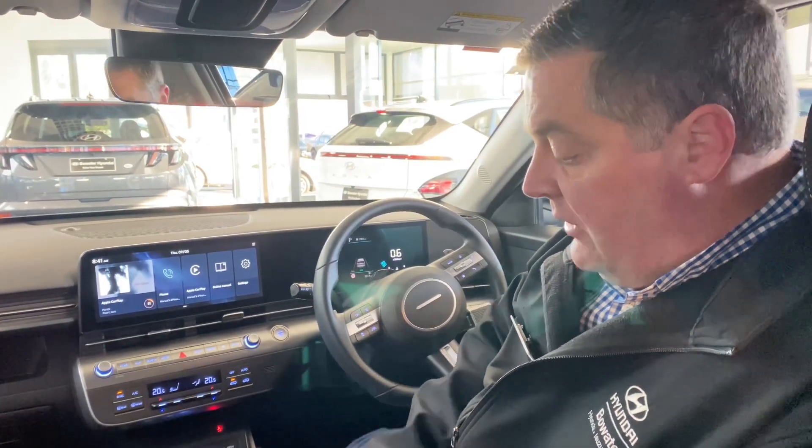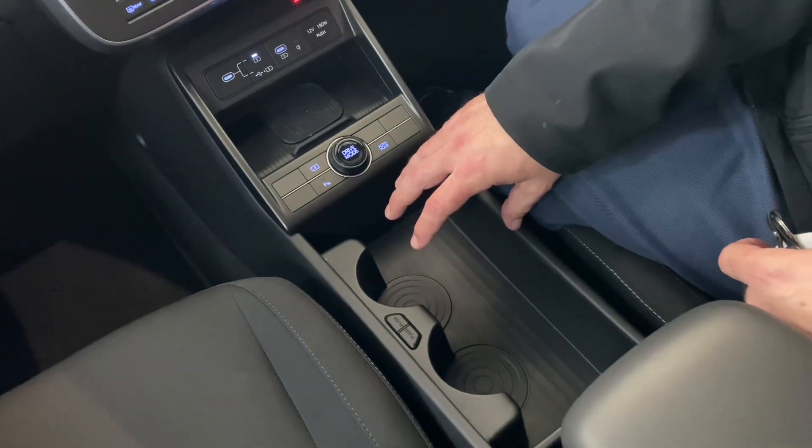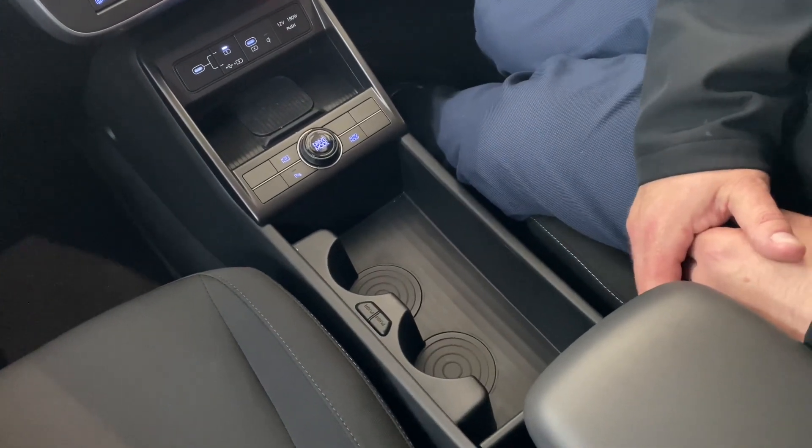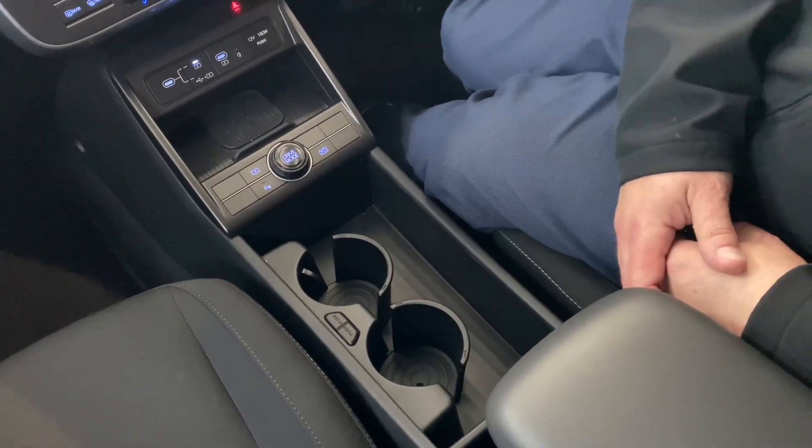Wireless phone charging is included, and you've got what I think are the coolest cup holders ever designed. You've got this fantastic big center console through here, but if you do have a cup of coffee, just press the button and the cup holders pop out — and if you don't need them, they just pop away again.